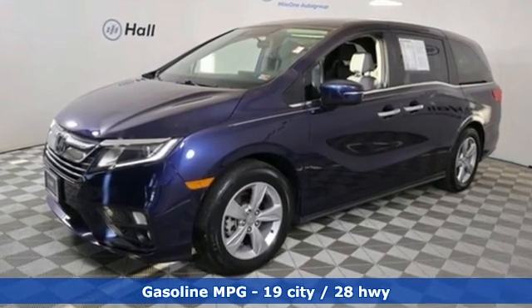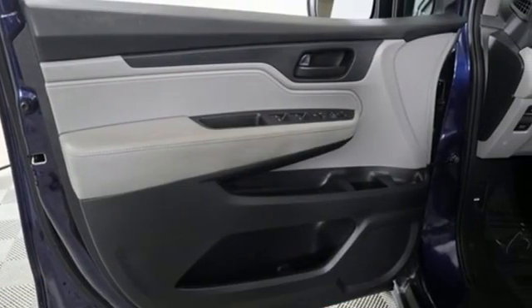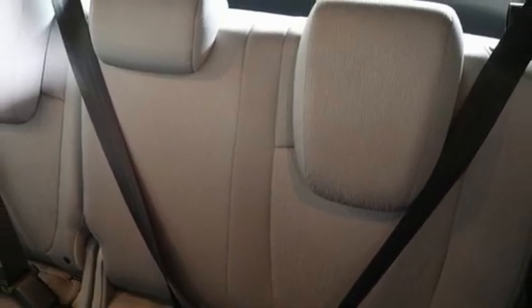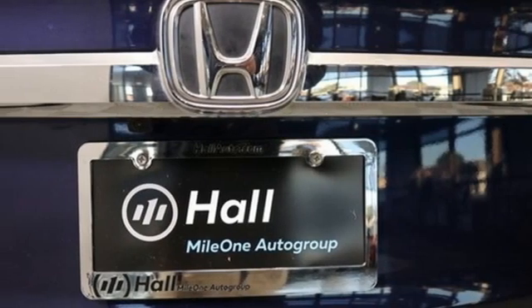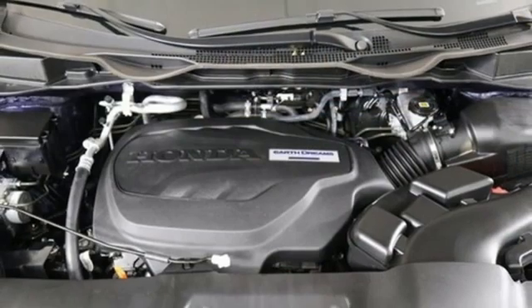Remote engine start, dual zone climate control, streaming audio, AM-FM satellite radio, doors and push button start proximity key, front heated bucket seats, V6 engine, aluminum wheels, and automatic transmission.